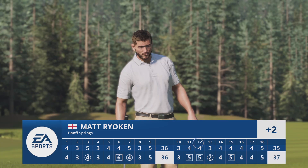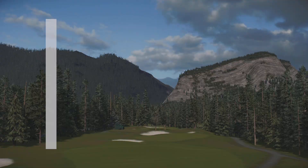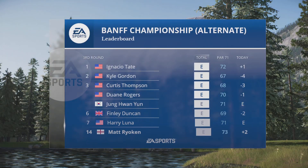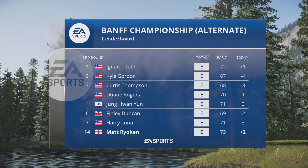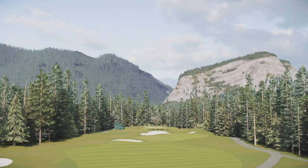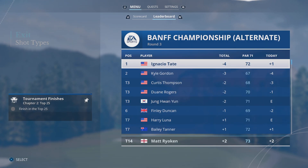A bogey here at the 15th, and that won't help the cause one bit. Without a doubt, a disappointing Saturday for our featured golfer. High expectations coming in, but it's an over par round, leaving him well back. Rich, the sadistic side of me actually sort of enjoyed seeing someone struggle.